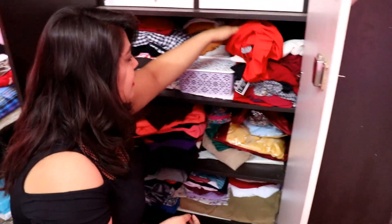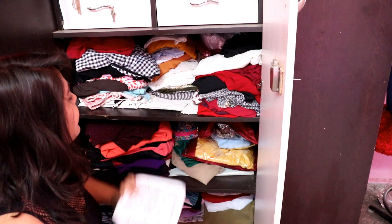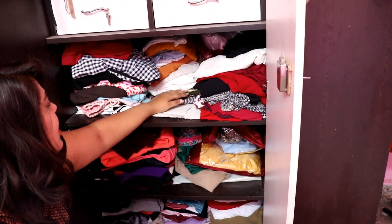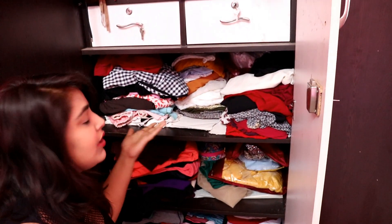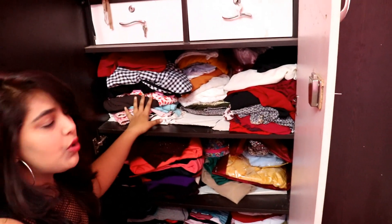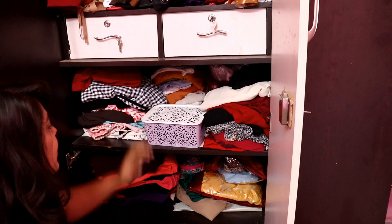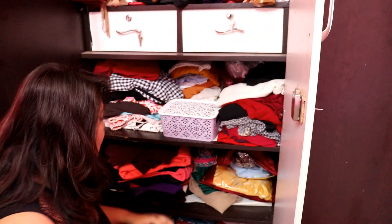There are all the turtleneck tops here. There are some white tops and some new tops that I haven't worn yet. I don't wear the turtlenecks much so I don't use them often. There are all my off-shoulder and one-shoulder tops here.